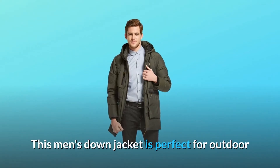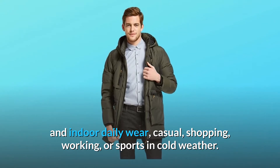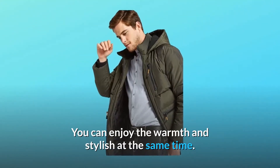This men's down jacket is perfect for outdoor and indoor daily wear — casual, shopping, working, or sports in cold weather. You can enjoy the warmth and style at the same time.